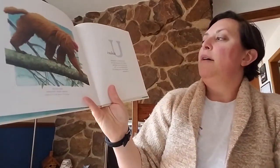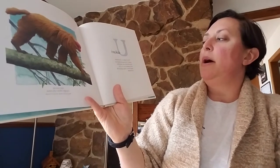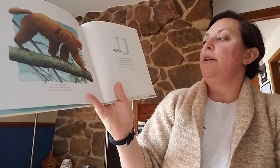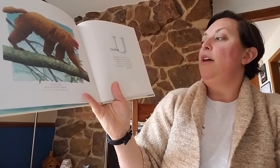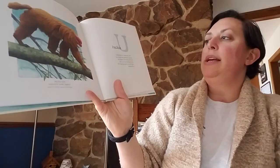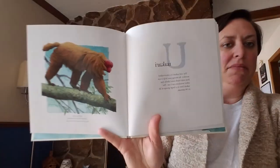U. Uakari. The red uakari is a short-tailed monkey. Its strong jaws help it eat fruit with hard outer shells that other monkeys can't eat. The uakari lives in a large group of 20 to 30 animals. Look at its red face — kinda creepy.